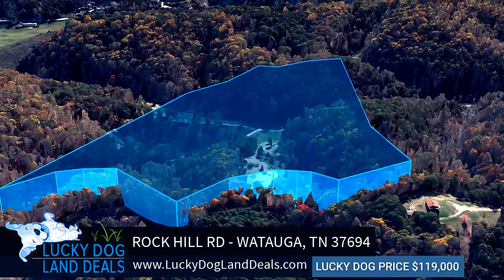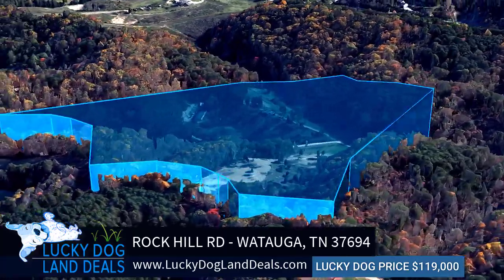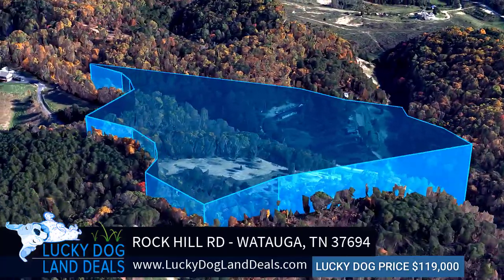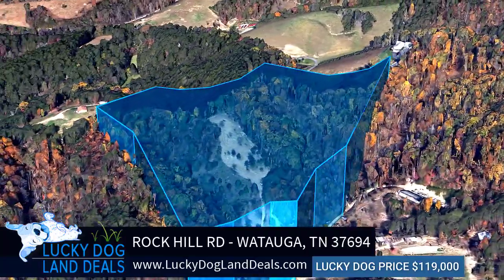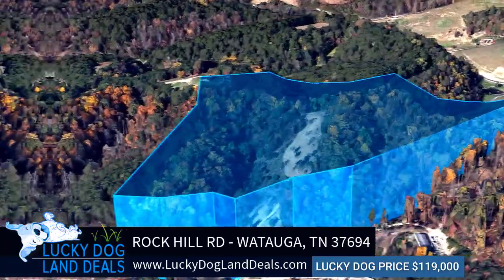The land has not been developed, and therefore a septic system and well would need to be installed. A survey is available on our website. There is no homeowners association, and the taxes are roughly $154 a year.